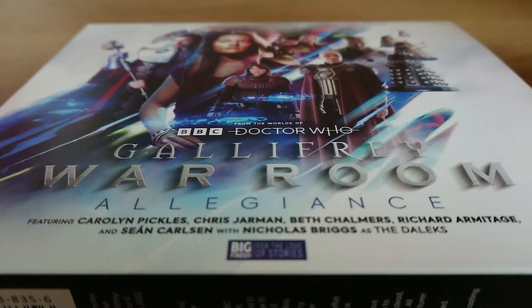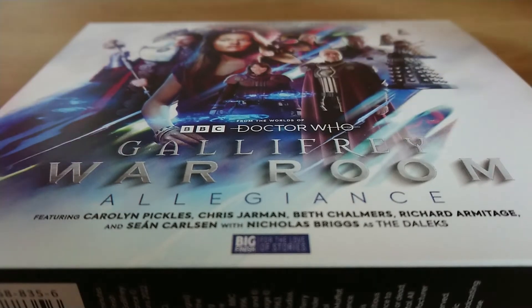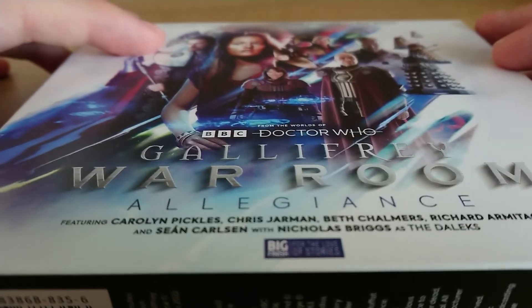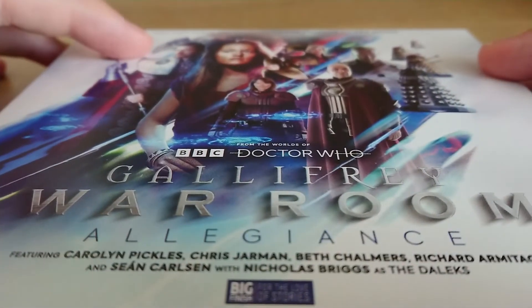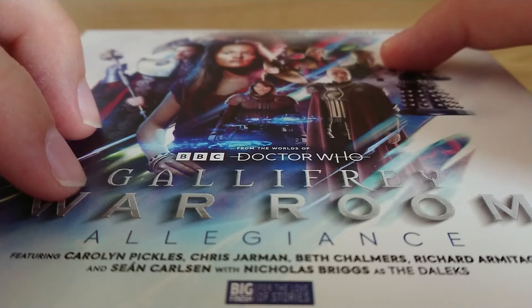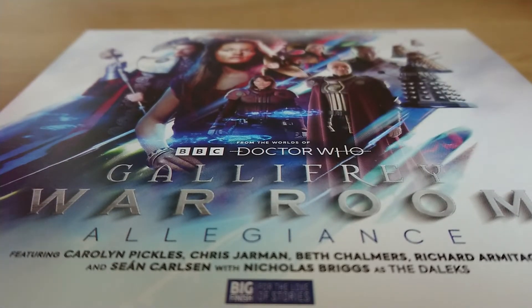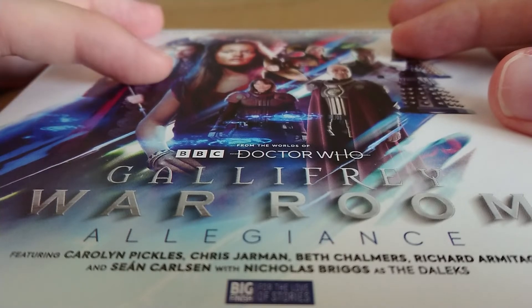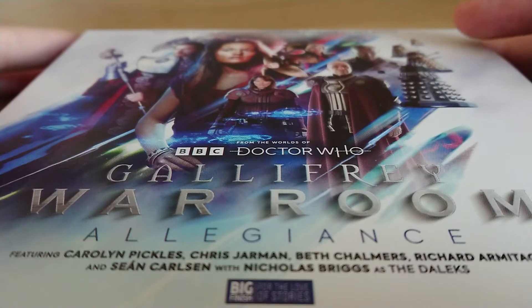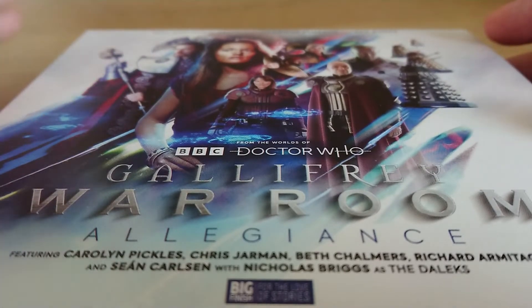The second box set talked about the rise of Rassilon, and the third and fourth showed our main characters — our heroes Romana, Narvin, and Leela — in exile and on the run in the middle of the Time War, eventually culminating in an epic finale with Rassilon as played by Richard Armitage. Spoiler alert for previous releases: the last box set ended with Narvin apparently having died and Romana being sent to be the curator of the Gallifrey Museum, as experienced in the Doctor Who experience live show adventure. So it tied in really nicely with that, and it was only Leela left — and Rassilon has plans for Leela.